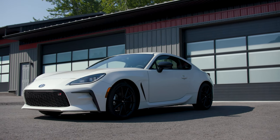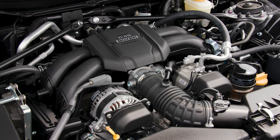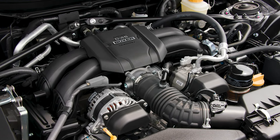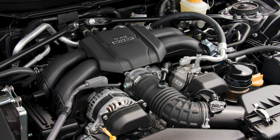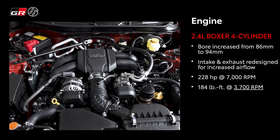Toyota has addressed this with a brand new engine. This is now 20% bigger — a 2.4-liter engine — and it makes 228 horsepower and 184 pound-feet of torque. The torque has moved way down into the rev band. You now get maximum torque at 3,700 RPM, so this should be a lot more pleasing to drive on track because when you're exiting a corner, you should be able to get pretty much all the torque available as you put the power down.